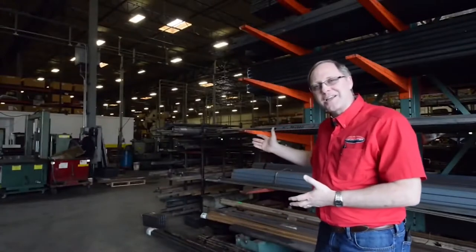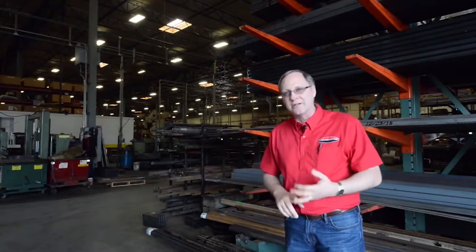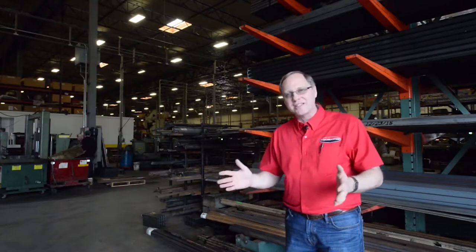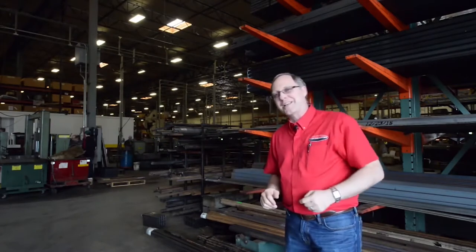Let me just show you a little bit of our raw material. This is how it comes in. It usually comes in 12, 20, or 40-foot lengths of steel or aluminum or brass. From that, we put it through our turning centers, our saws to cut it down to size, and we start turning it into pieces. Come on and let's go take a look.